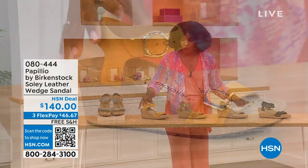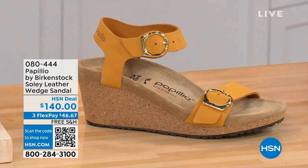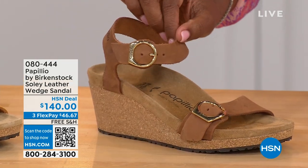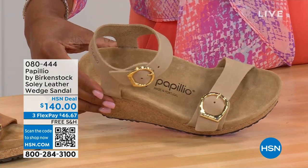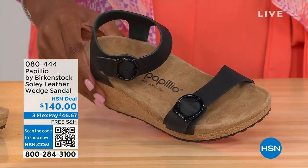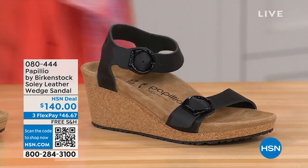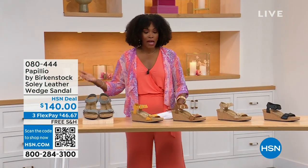Let me show you the other colors. This one is called apricot — how pretty is this? We have it also in cognac — this beautiful, soft, warm brown. This one is called sandcastle, the lightest option — it's the color of sand. And then in black, of course, with black buckles. All of the other buckles are gold, except on the dove gray where they're silver. Sizes run from five to eleven and a half.